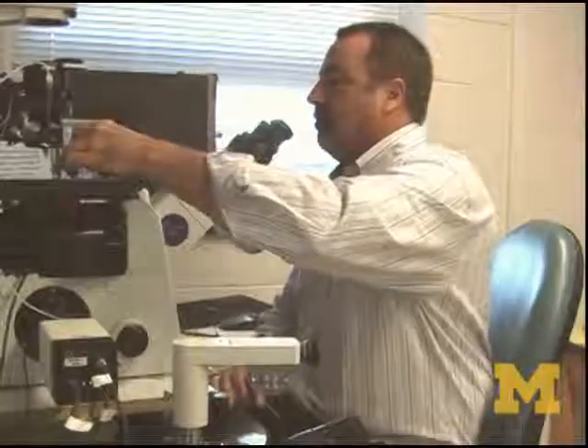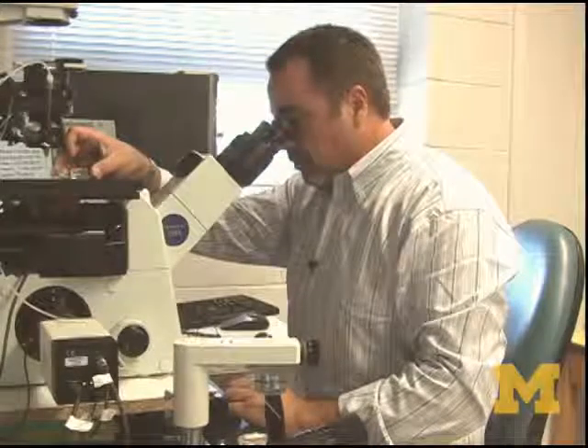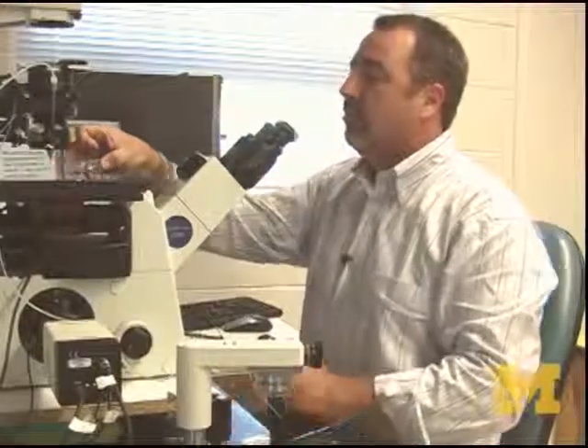One of our goals was: when we put the embryo in these dishes, we put them in the incubator and we leave them and they sit. The media sits, nothing moves — and we know that's not how the embryo grows in the body.